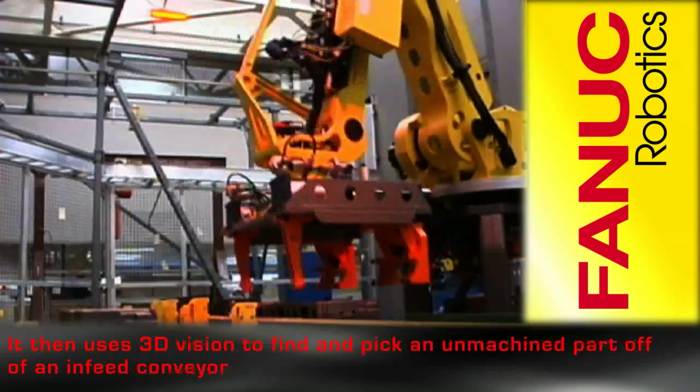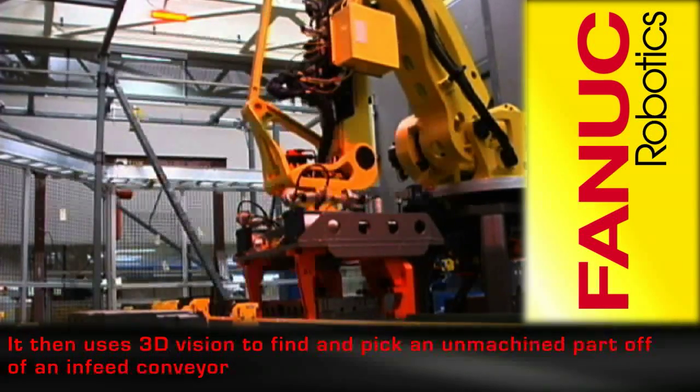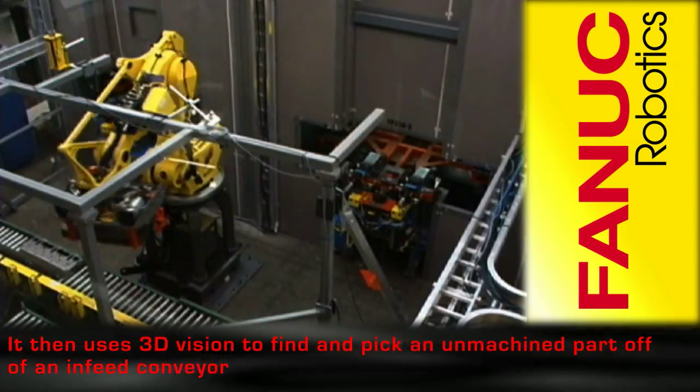It then uses FANUC's V500iA 3DV vision to find and pick an unmachined part off of an in-feed conveyor system.